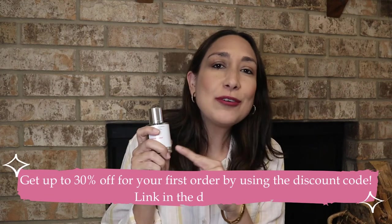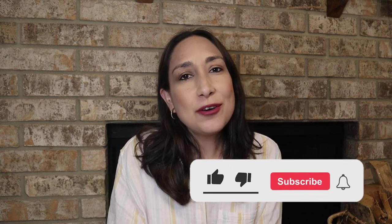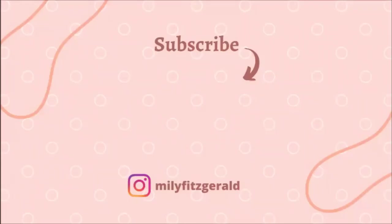I'm going to end the video here. Don't forget to check out Dossier — the link is down below in the description so you can get access to the discount code. I hope you liked this video. Don't forget to give me a thumbs up. Thank you so much for watching and I'll see you in the next one. Bye!